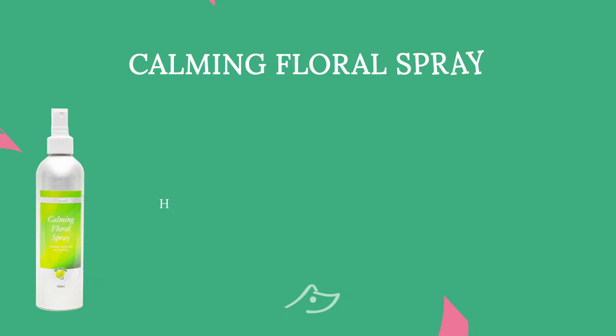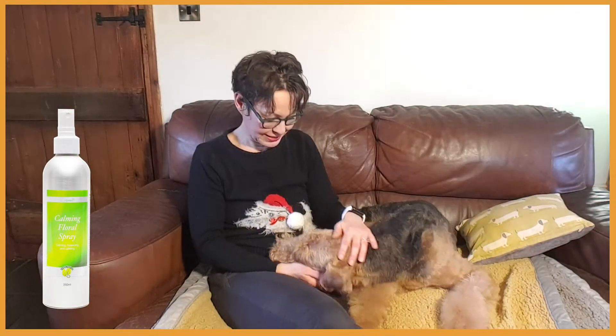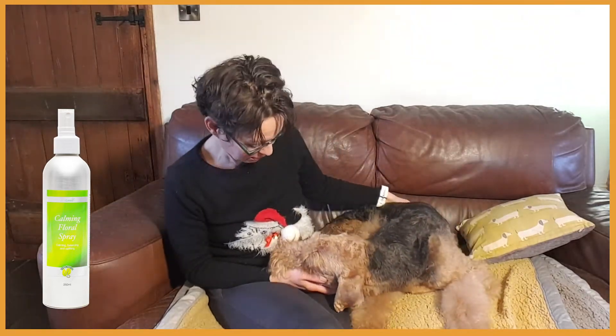Here at Vita Canis we have a lovely range of natural aromatherapy products that can cover your dog's needs all year round. Our Calming Floral Spray keeps your dog calm not only during the fireworks season but also helps with motion sickness, visits to the vets and groomers, which can be stressful for some dogs.